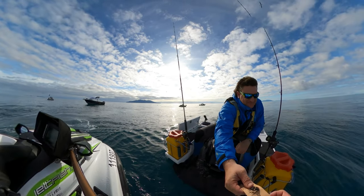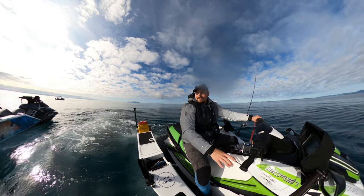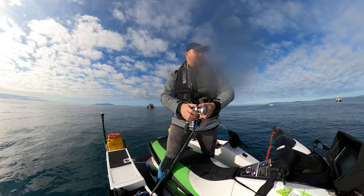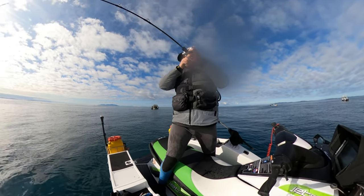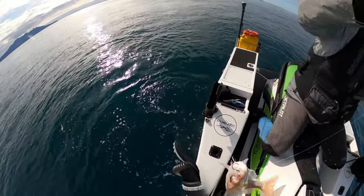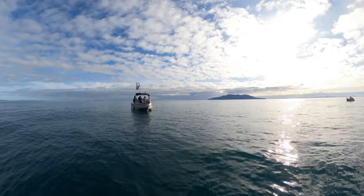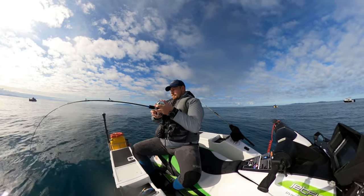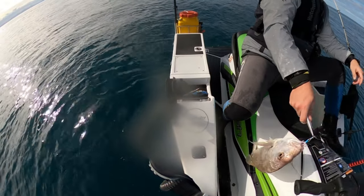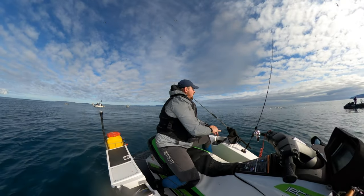If you just reverse your bum in here we'll be good. That's what you call skillsy — just one at a time. Snapper again. A lot of fish, a lot of fish. Another one — another one in the bin.